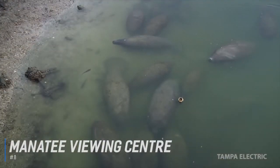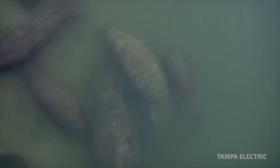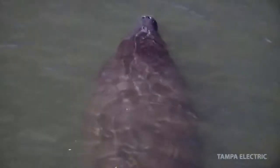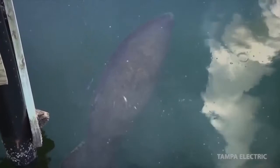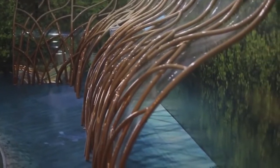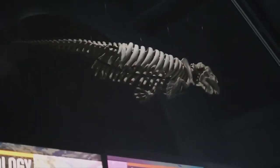At number 8 is the Manatee Viewing Center. Tampa Manatee Viewing Center is a special manatee sanctuary that provides a crucial protected environment for manatees to live and breed. The center features a variety of colorful displays and exhibits about the manatee and its habitat, as well as information about the Big Bend Power Station and how it generates electricity for the community in an environmentally responsible way. From the observation platform, visitors can watch the marine mammals bask in the warm water, enjoying a respite from the cool bay.